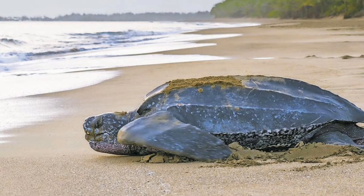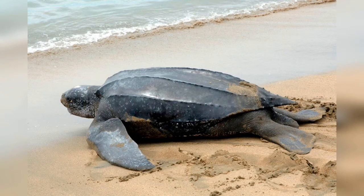It can easily be differentiated from other modern sea turtles by its lack of a bony shell, hence the name. Leatherback's front flippers can grow up to 2.7 meters in large specimens, the largest flippers in proportion to its body of any sea turtle.